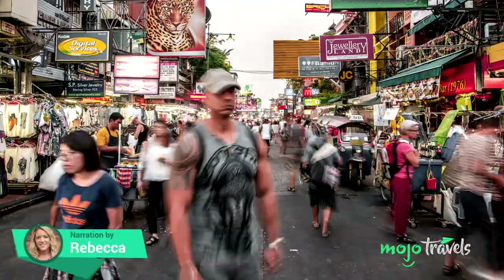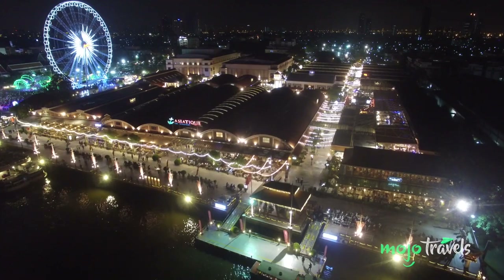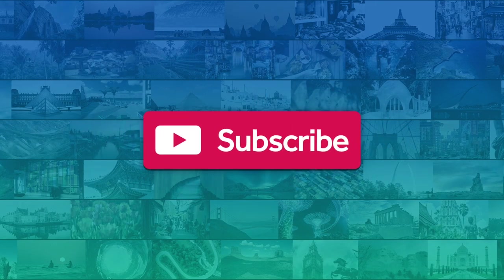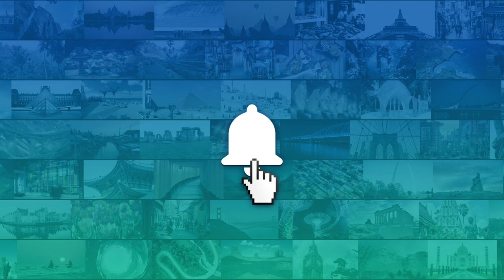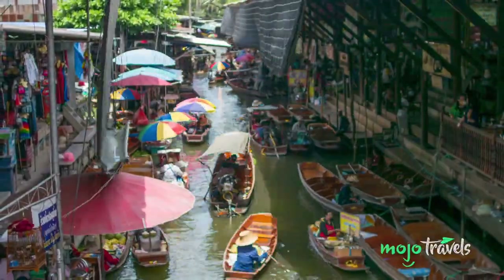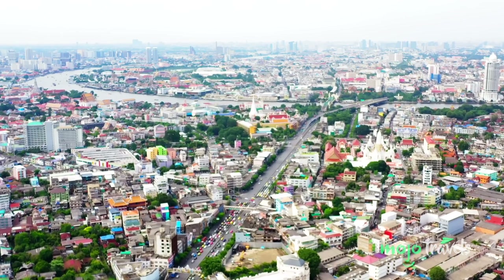It's time to get familiar with Thailand's capital city. Welcome to Mojo Travels, and today we're presenting you with our traveler's guide to exploring Bangkok. For this list, we're highlighting some of the most interesting, vibrant, and exciting areas, neighborhoods, streets, parks, and markets to help you get the most out of your time in Bangkok and the surrounding area.